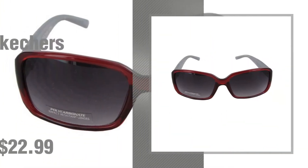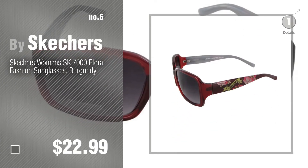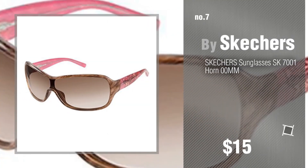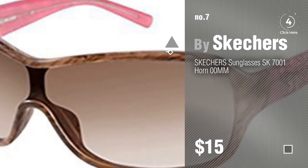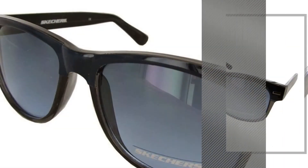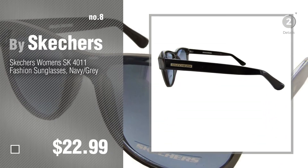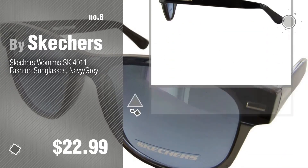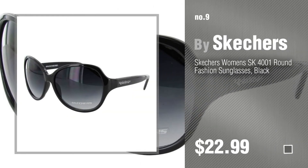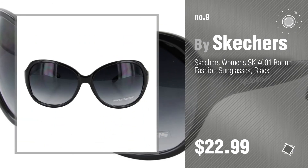Number 6, number 7. Click the description below to find more amazing products and gift ideas. Number 8, number 9. Discover more Skechers sunglasses and eyewear accessories ideas and items to explore — click the description below.